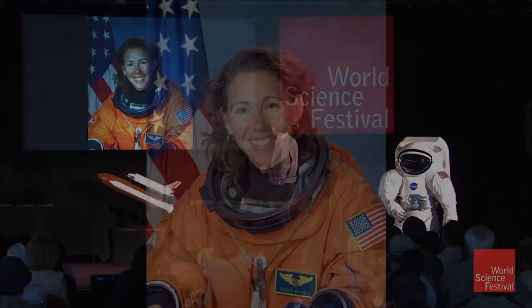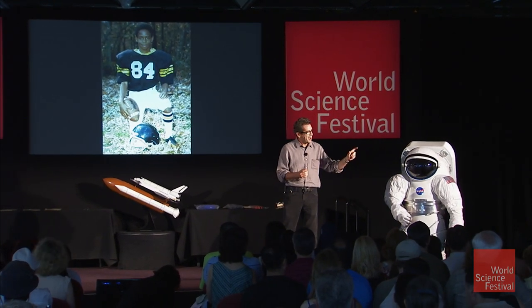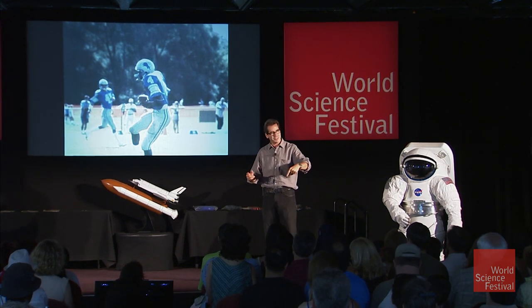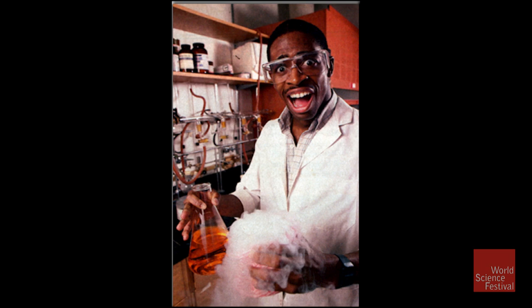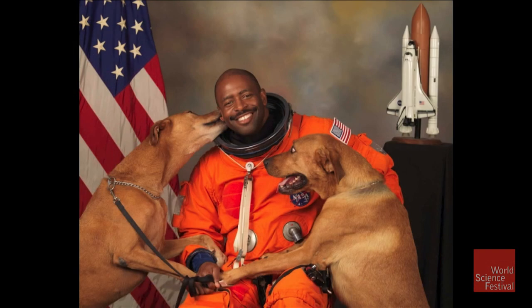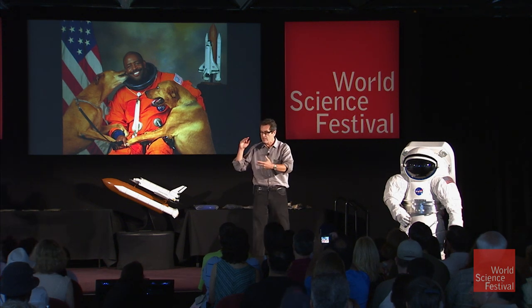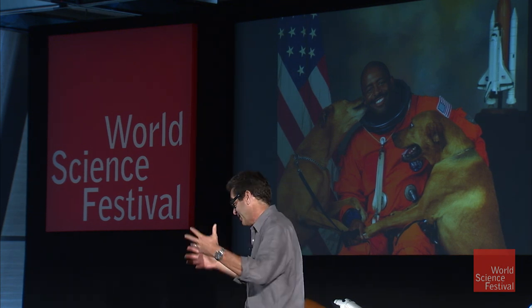Joining her is the only astronaut in the astronaut corps who played professional football — Leland Melvin, who played for the Detroit Lions before he pulled his hamstring. That injury was probably a good thing because it sent him on a completely different direction. He's been to space a couple of times and has a great, eclectic career. It's a great lesson for all you kids out there — sports are wonderful, but don't forget about the books. You've got to keep studying. It's a good fallback when the hamstring goes or when you just can't do the sports anymore.